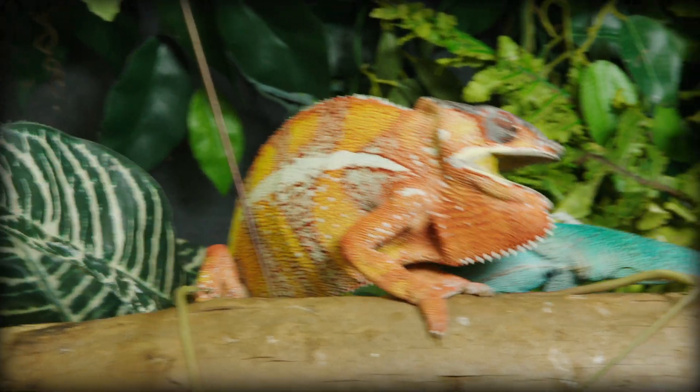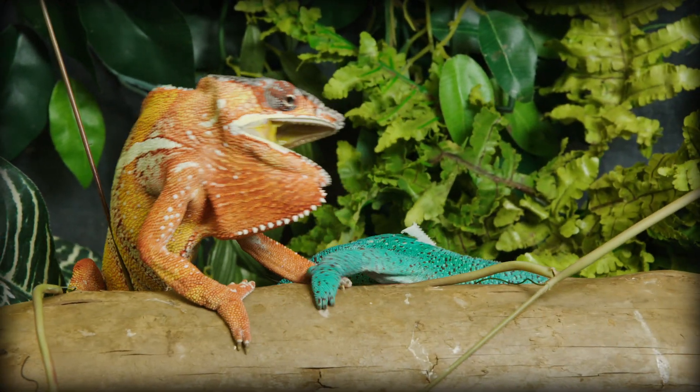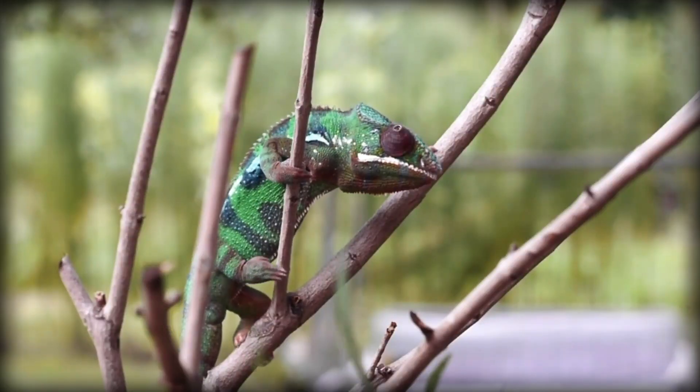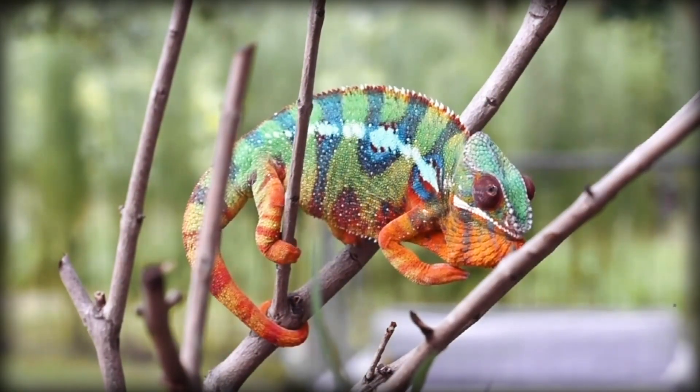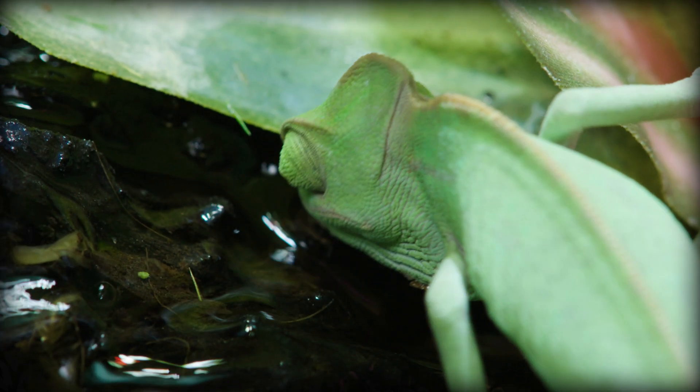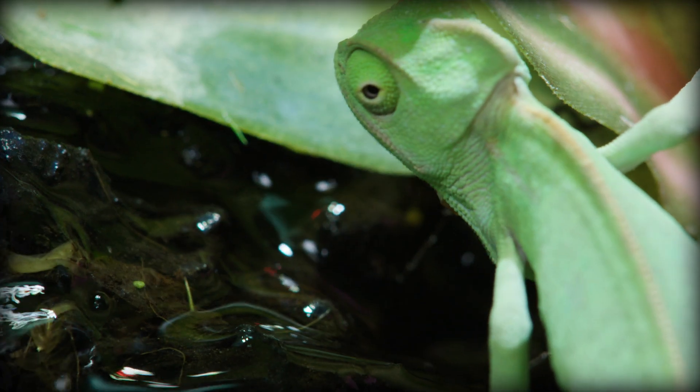First things first — their color. Contrary to popular belief, chameleons primarily change colors to communicate with other chameleons of their species. They don't often change colors for camouflage, with a few exceptions. Not all chameleons can change color; instead, many naturally resemble their environments, though some can change their hue a little bit as needed.